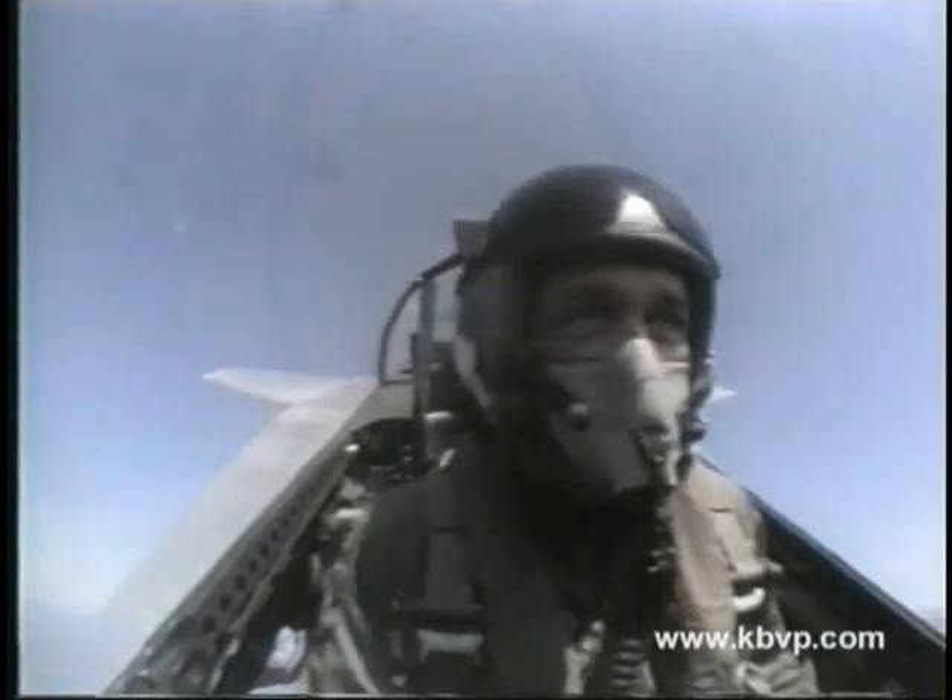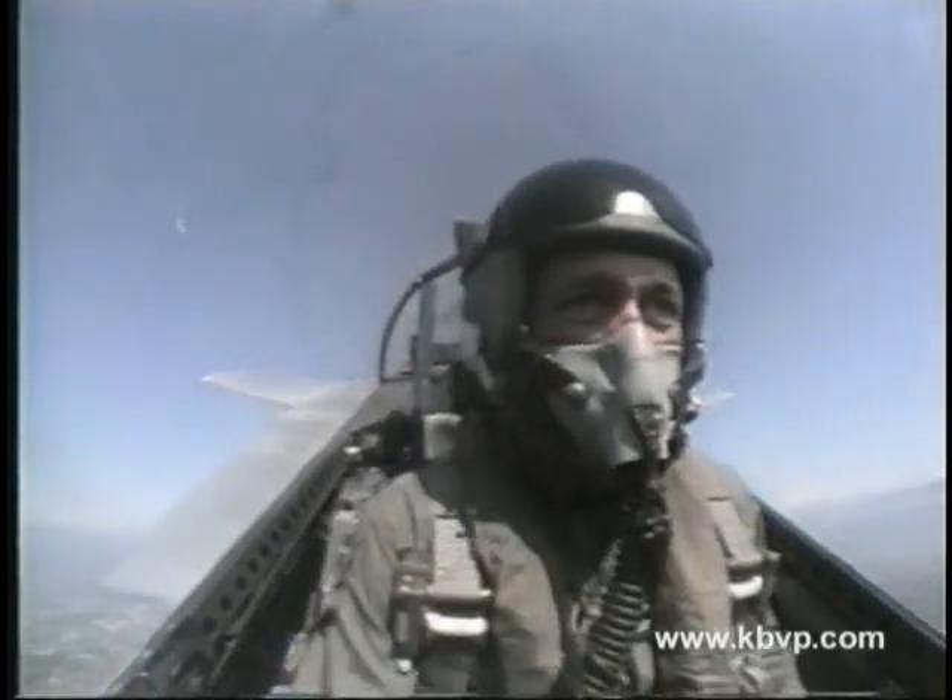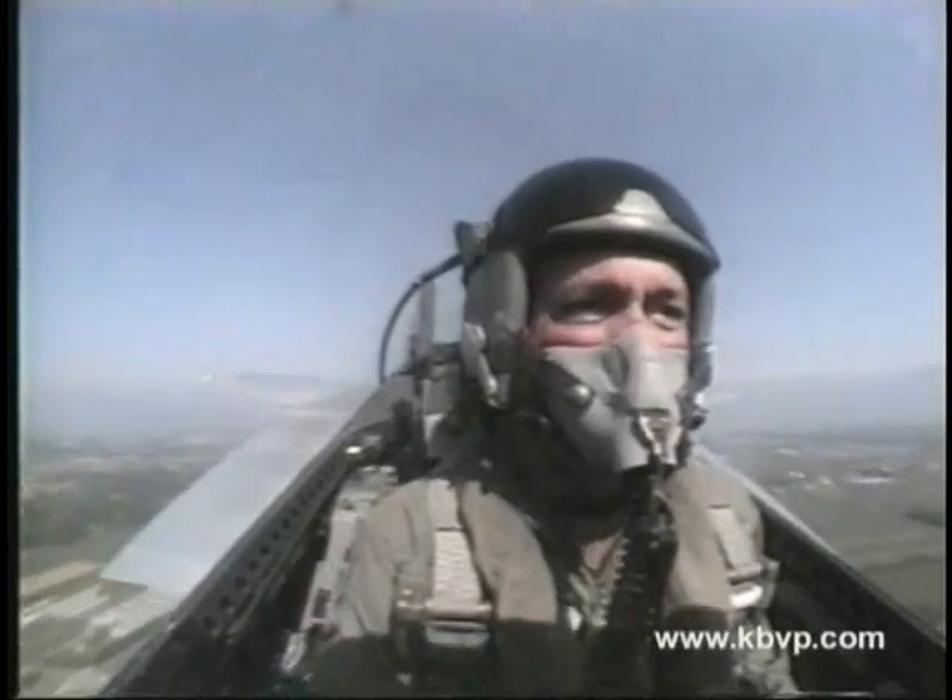Captain Donovan is now turning back towards the airfield and accelerating up through 450 miles per hour. As he reaches show center, he'll smartly snap the Eagle through three rapid rolls.